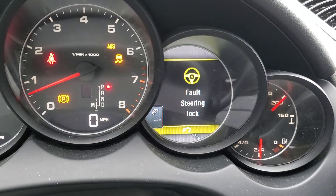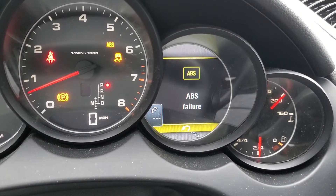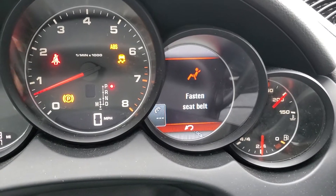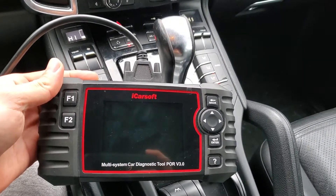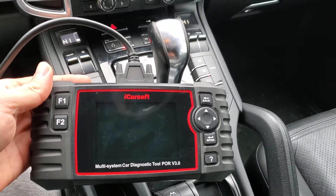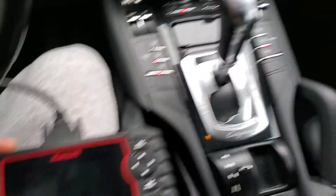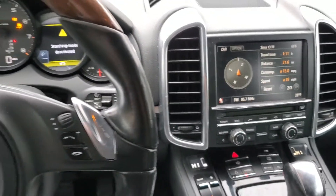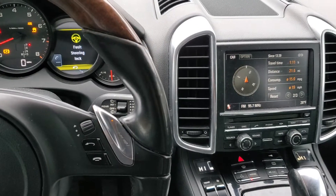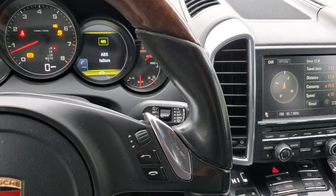If you ever get all these lights on your dash while you're driving, most likely it's a simple fix, so don't panic. If you own a Porsche, you need to get one of these little scanners — I'm going to put a link below in the description. I bought this off Amazon, and with this scanner you can go into all the systems on these Porsches and reset and check any computer.